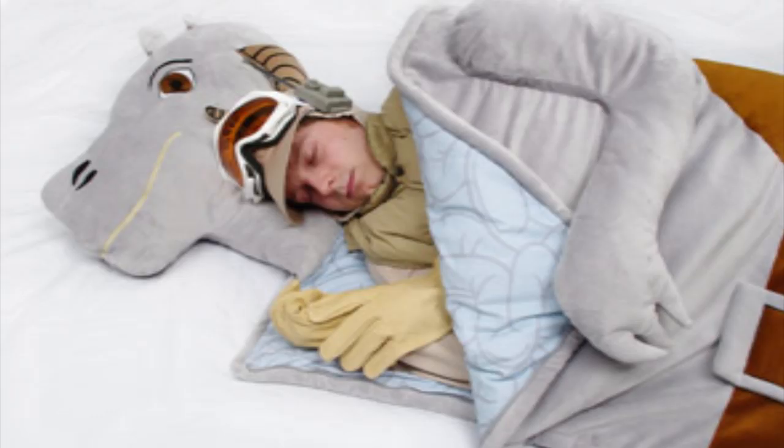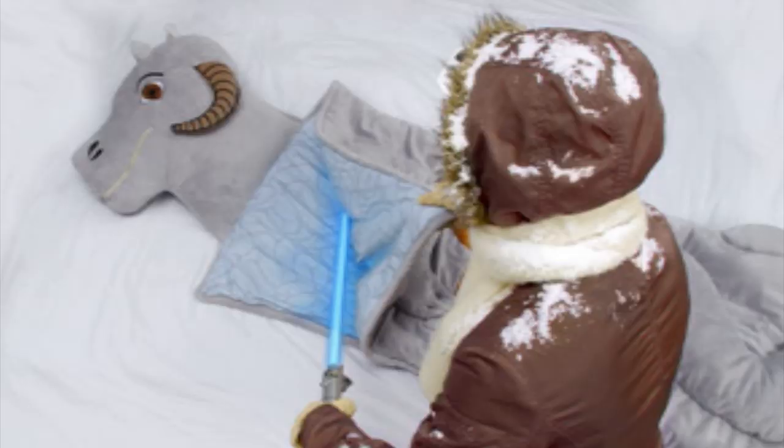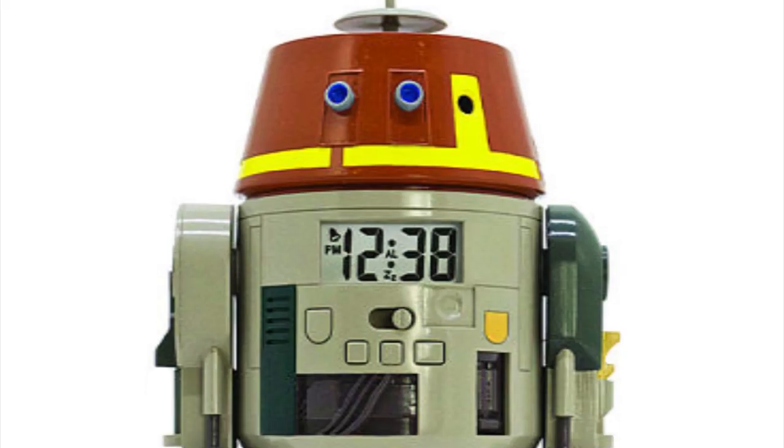And take a nap in your Tauntaun sleeping bag. Whoa! Is it morning already? Thank goodness for the Star Wars Rebels Chopper alarm clock.